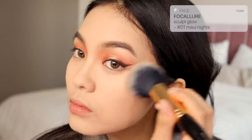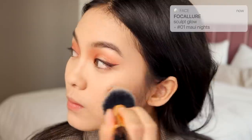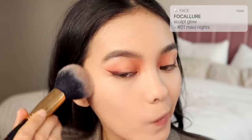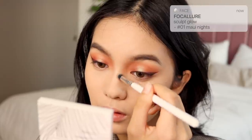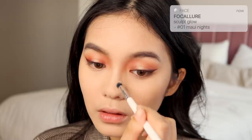This is the Folk Allure Sculpt Glow Palette in Maui Nights and Opal. The Maui Nights shade is the perfect cool-toned contour shade and it blends so well. It's only $11, whereas the Kevna Kwon one, as much as I love it, is $44, which is pretty hard to justify for such a tiny contour palette. I still really love both, but if you've been waiting for a dupe for the Kevna Kwon one, I'd definitely check out Folk Allure.